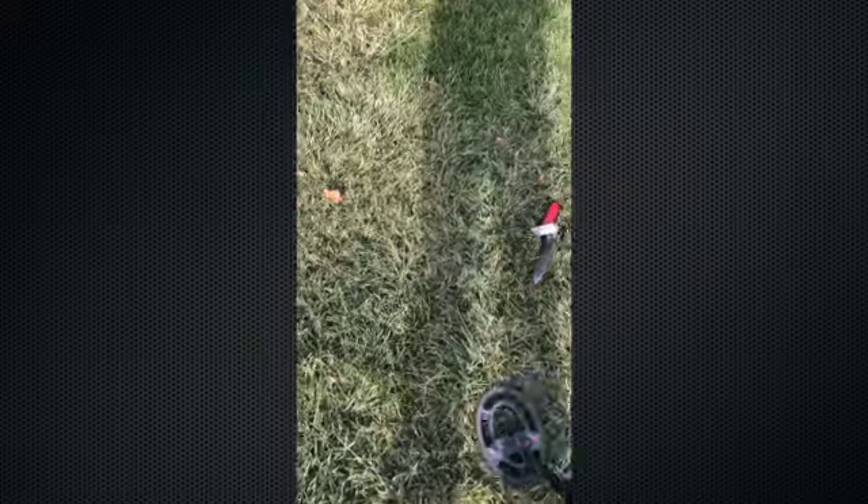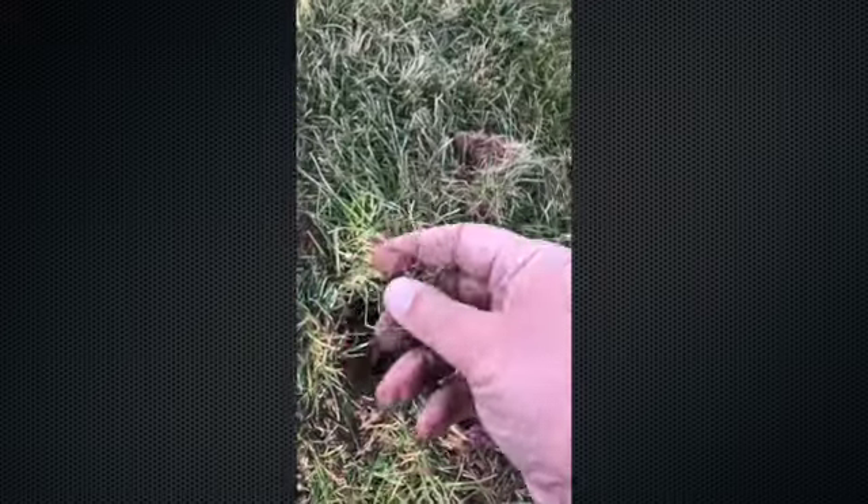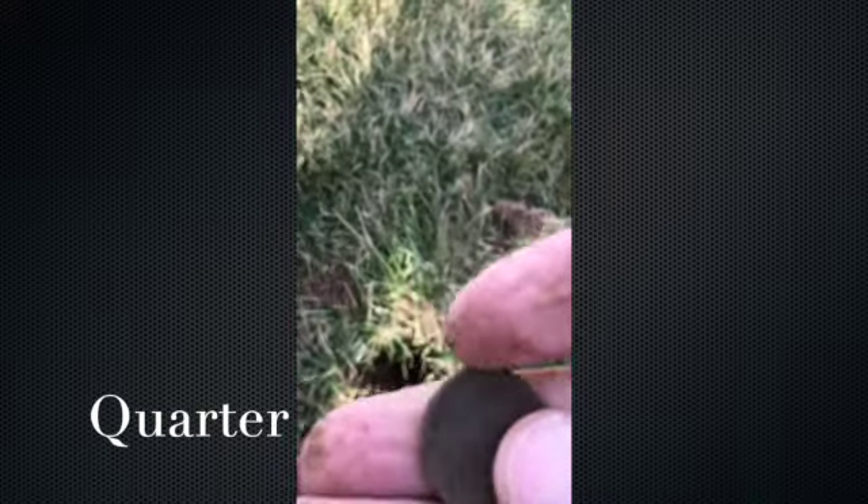Got a little bit of a hit down here. I've got it in my hand, whatever it is — oh, there it is! It's a quarter. There's one.